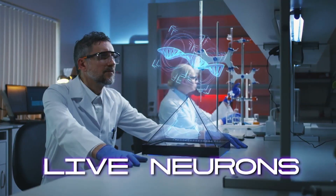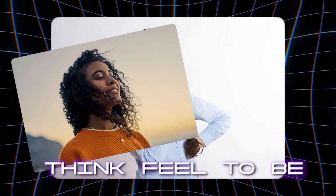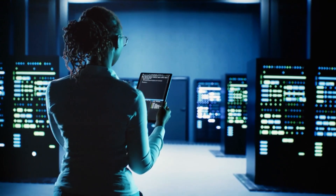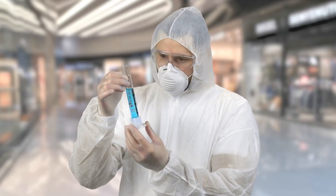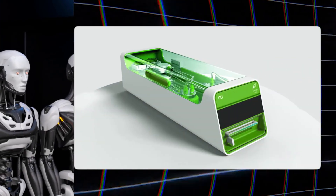As science brings neurons and algorithms together, we're beginning to ask not just what machines can do, but what it means to think, to feel, to be. In a world where AI forgets and hardware breaks, these brain cell hybrids promise something new. Stay tuned as we dive into the science, the breakthroughs, and the ethical shockwaves behind the most mind-blowing tech of the decade.